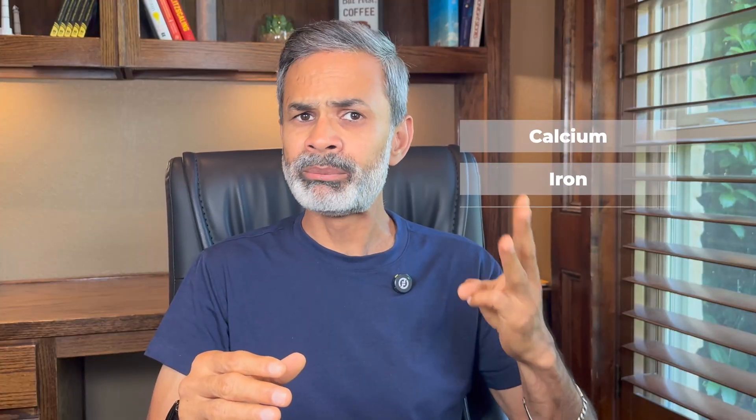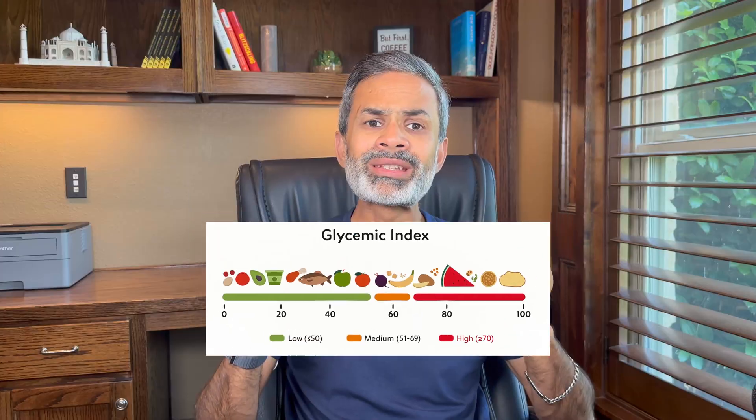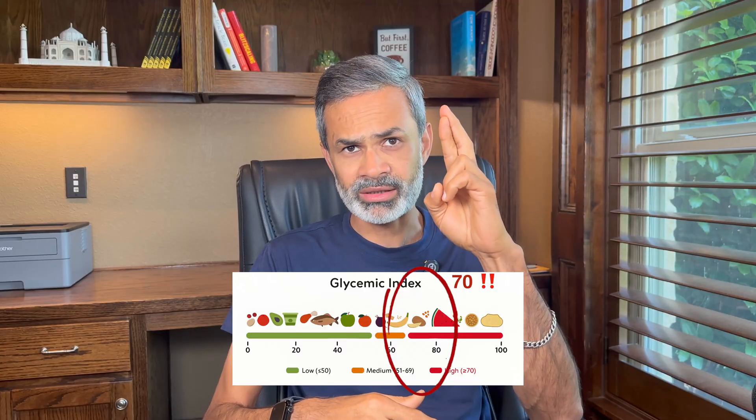On top of that, they contain small amounts of calcium, iron and potassium. And here's the kicker — dates have a glycemic index of around 70, which means they should hit the bloodstream fast and hard. Fingers crossed.